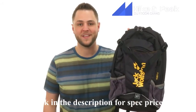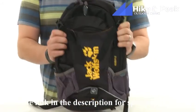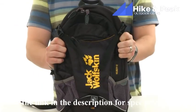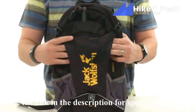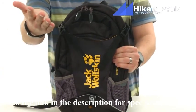Hey everybody, my name is Richard and this is the Velocity 12 from Jack Wolfskin. This awesome little bag has tons of storage on the inside. There's a nice helmet sleeve in the front so you can attach your helmet, and it is hydration compatible too — gotta stay hydrated.